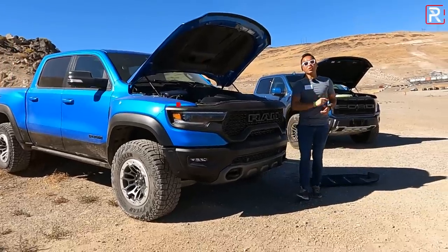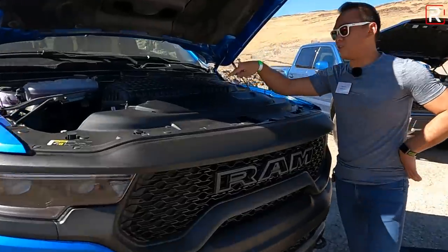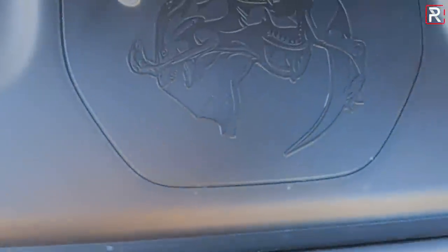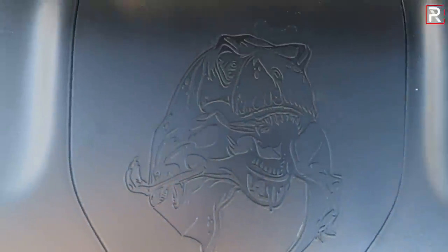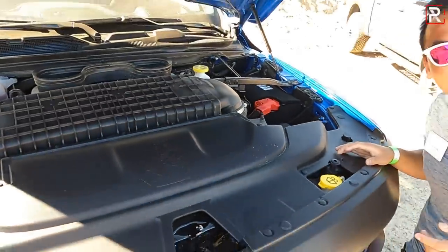The cool thing about this thing is there's a great little Easter egg underneath the hood. When I remove this cover, you can see there's a Velociraptor that's being eaten by a T-Rex, because that's where Ram wants you to know the hierarchy is with the Ram TRX. You could even say the TRX stands for Tyrannosaurus Rex.